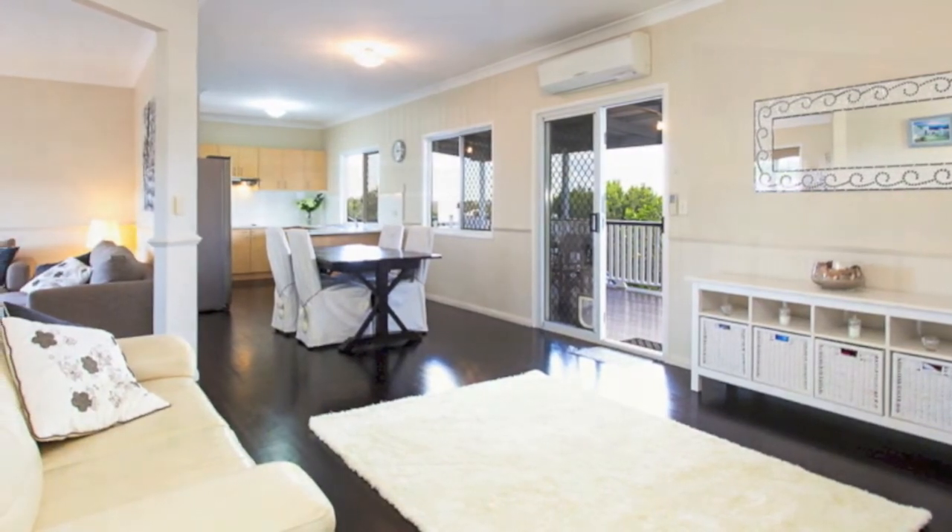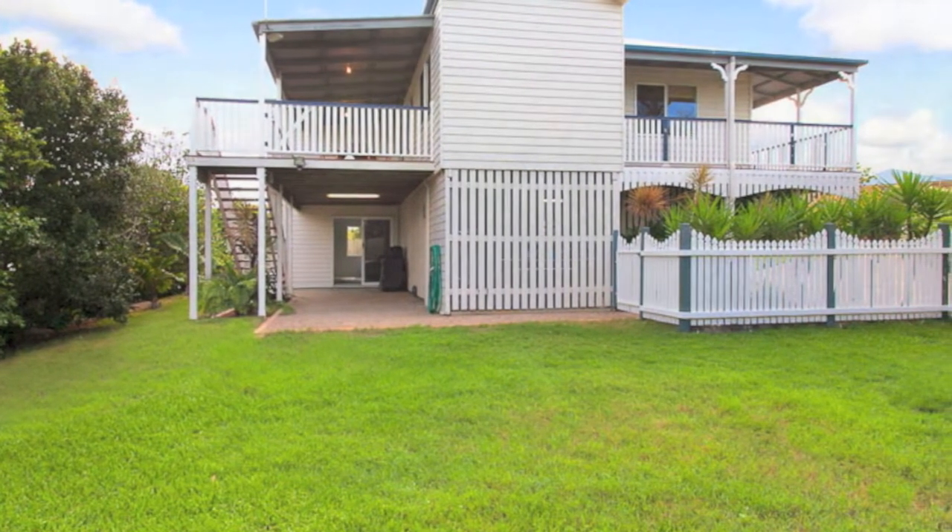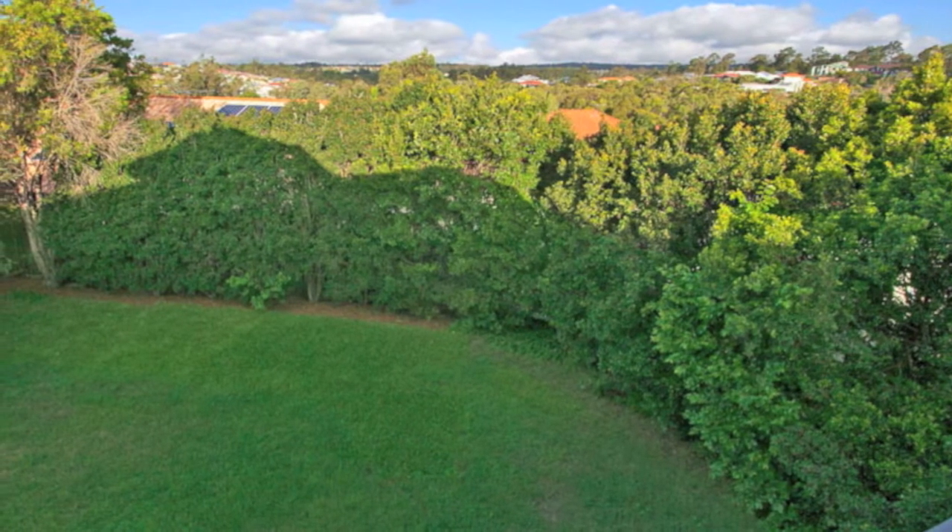The level backyard is fully fenced and completely private, with plenty of room for the children and pets. Easy access ensures a future swimming pool could also be easily accommodated.